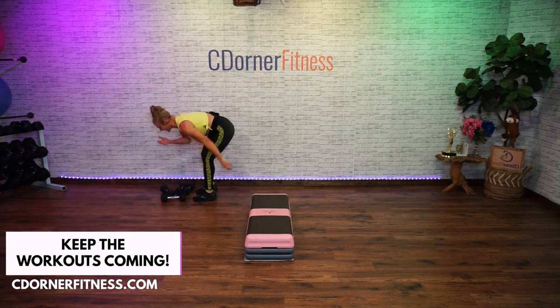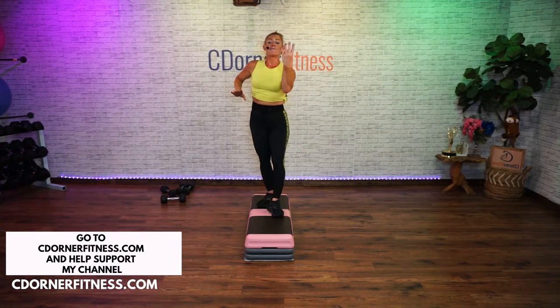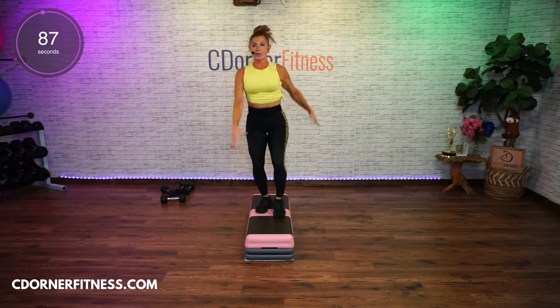One more cardio segment and I'm giving you a drink. Come on top — we're just going to take these lunges. Go right to it, in four, three — 90 seconds, let's go. Side, side, side, side.